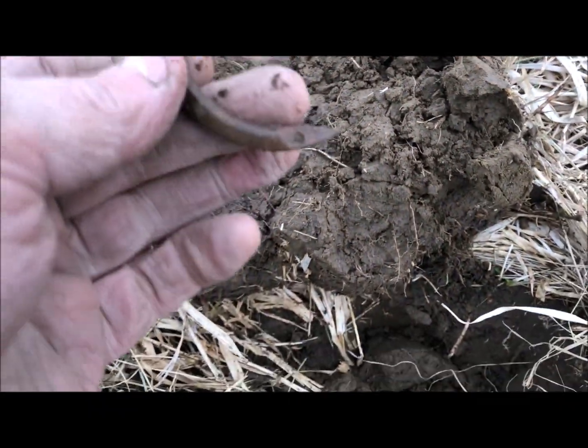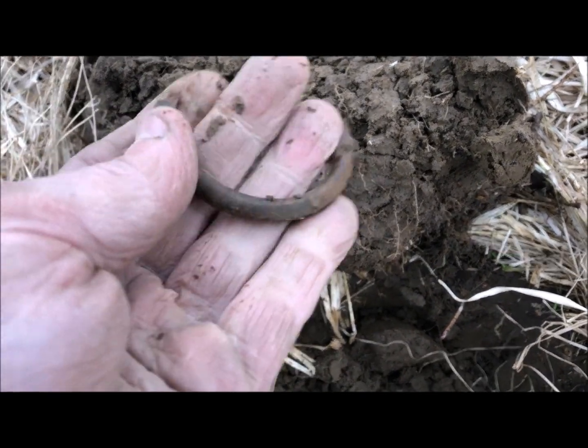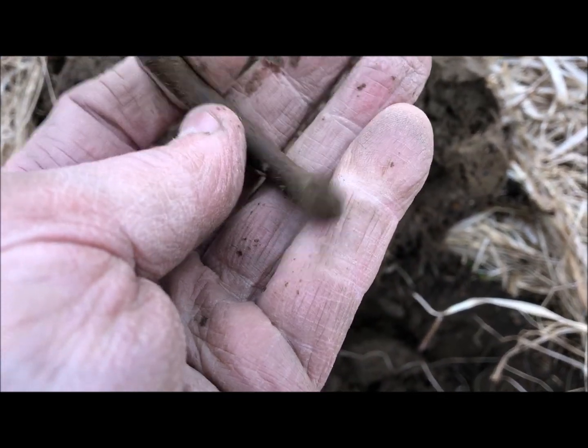That is a half of a bullring — a nose ring. Boy, I can't imagine putting one of those on a bull. Yeow!